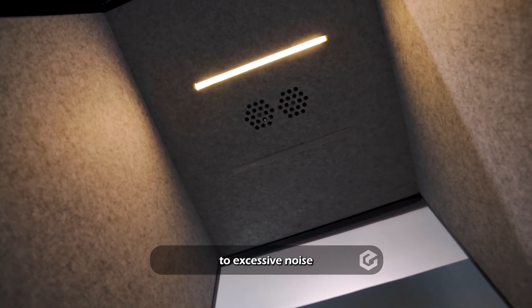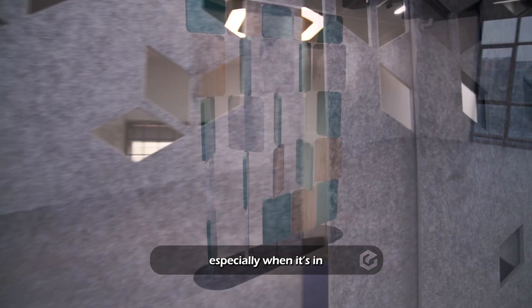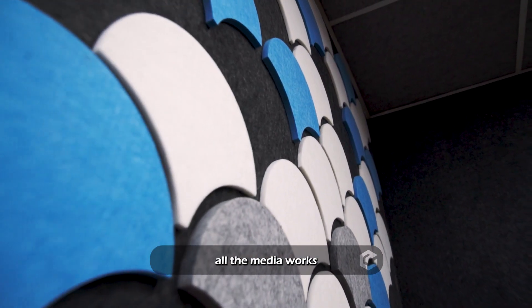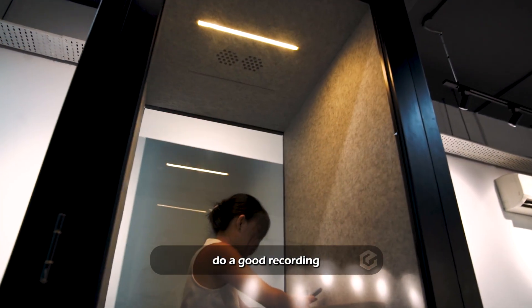Long-term exposure to excessive noise is actually very bad for your health, especially when it's in school, kindergarten, or doing recording and media works. You can't have excess echo in the space in order to do a good recording.